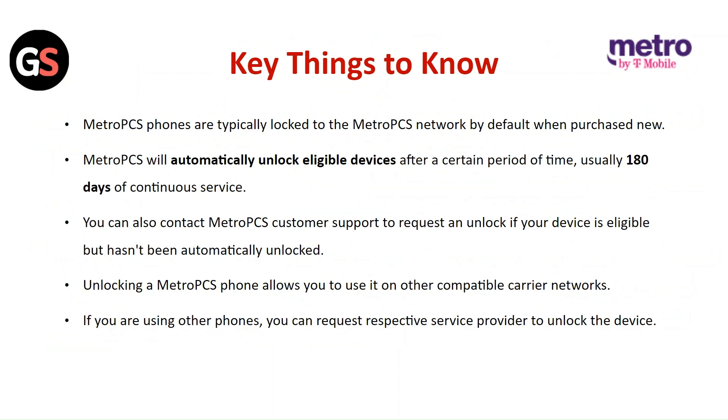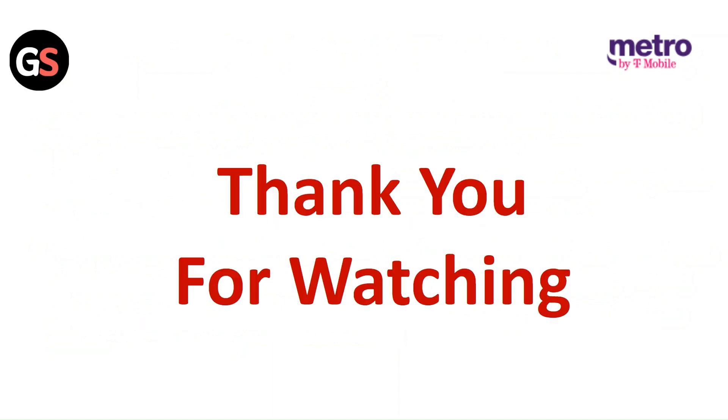Unlocking a Metro PCS phone allows you to use it on other compatible carrier networks. If you are using other phones, you can request the respective service provider to unlock the device. Thank you for watching — like this video and subscribe to our channel.